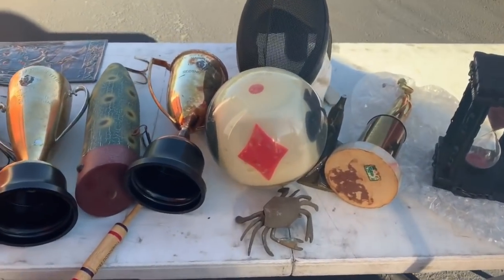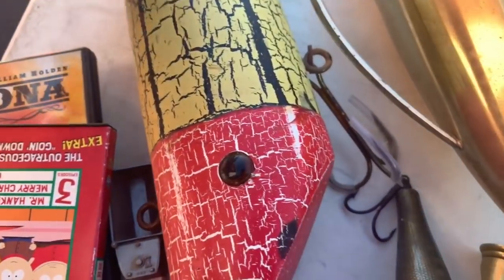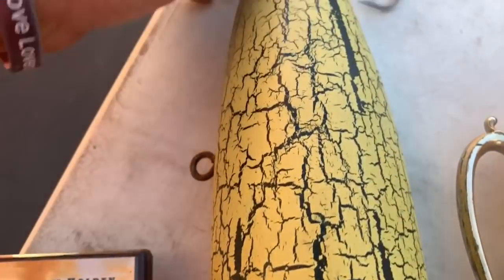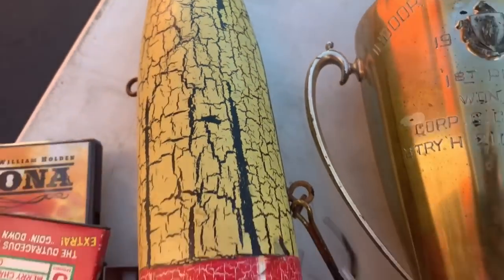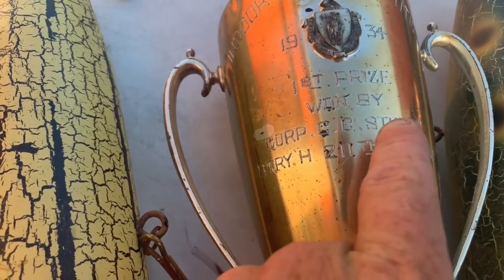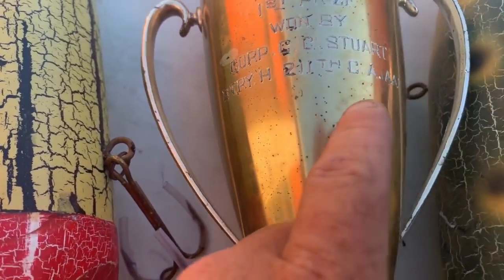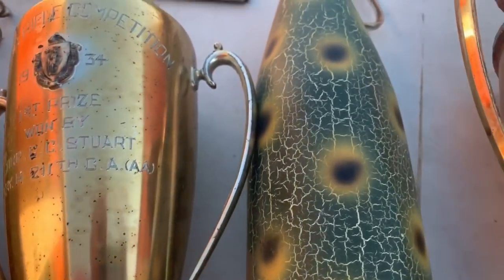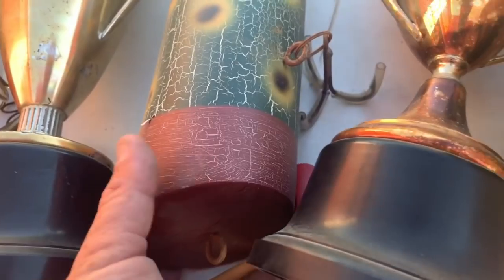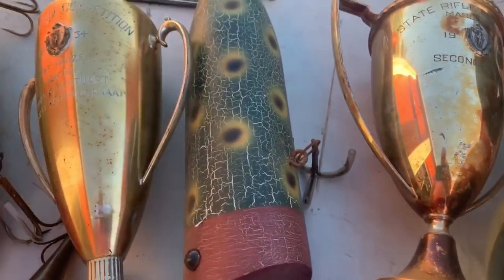Right off the bat, we're going to start here with the first box being something cool. I don't know what these are — they look like they're reproduction things made to look like big lures, but nonetheless they're pretty nice. Maybe they are real lures; I really don't know. They're big, they're massive. You can see them next to a DVD.